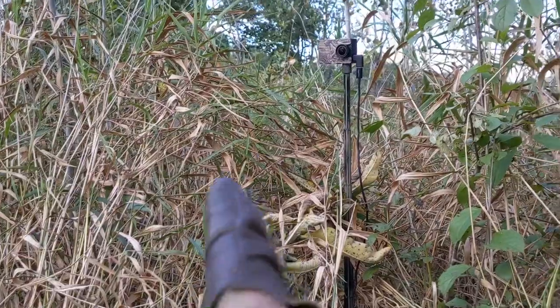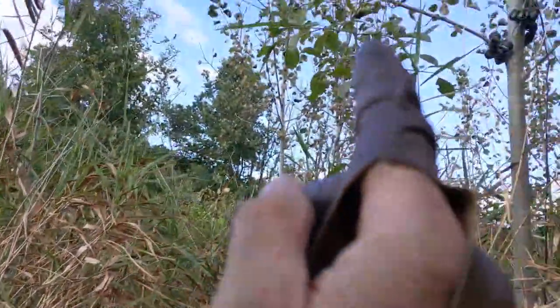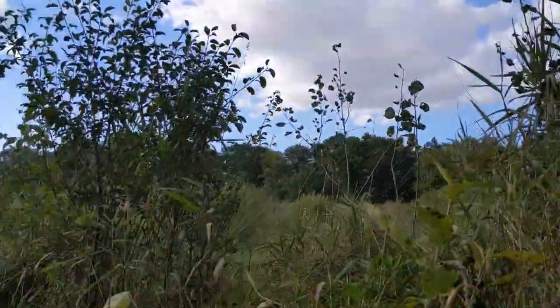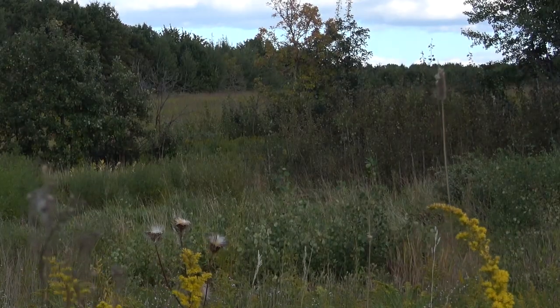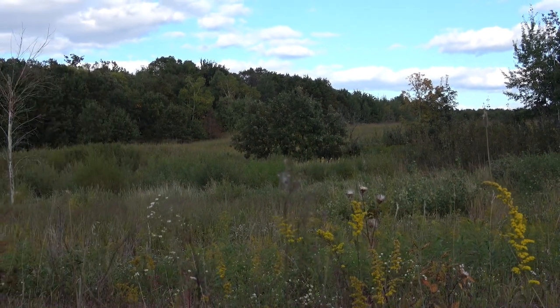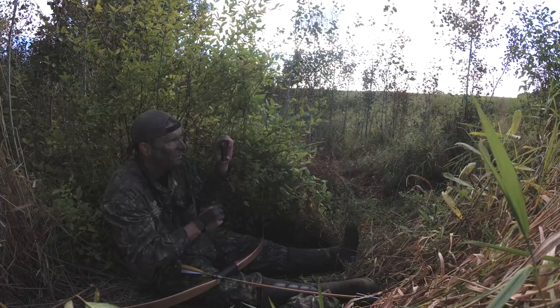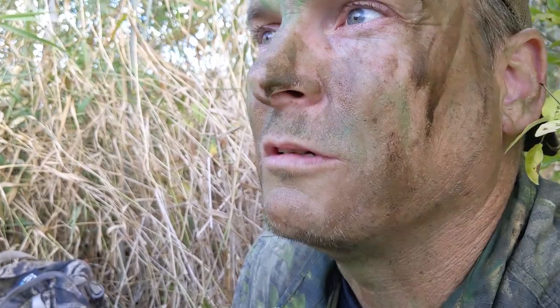I've got my 4K action camera right here filming me and filming back this way, and my 360 camera up above me. Then up on the hill I've got my Sony AX53 zoomed in and focused on this little bottom where I'm at — it'll see me and it'll see the deer approach. So if I get a chance at a deer, it's going to be some pretty cool footage.